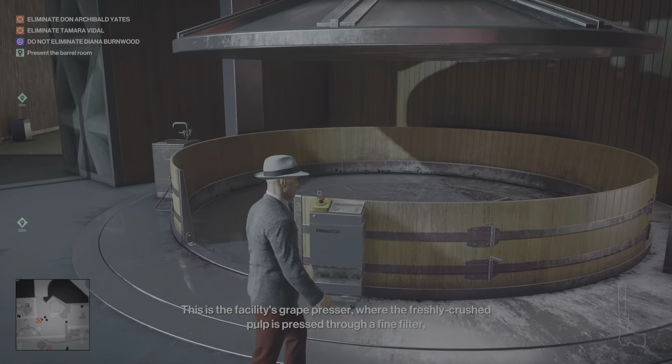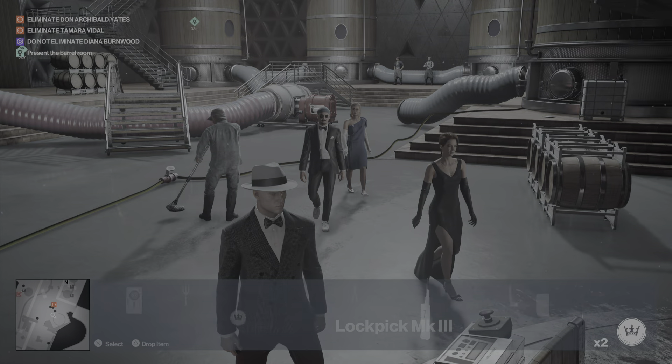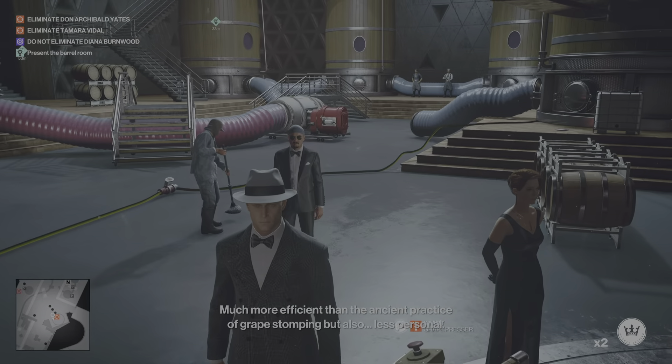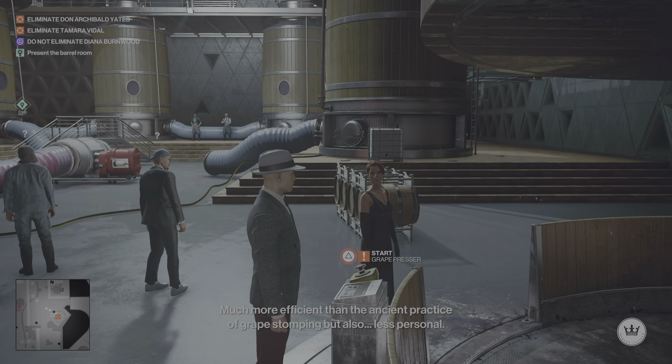This is the facility's grape presser, where the freshly crushed pulp is pressed through a fine filter, leaving only the flesh and skins behind. Much more efficient than the ancient practice of grape stomping, but also...